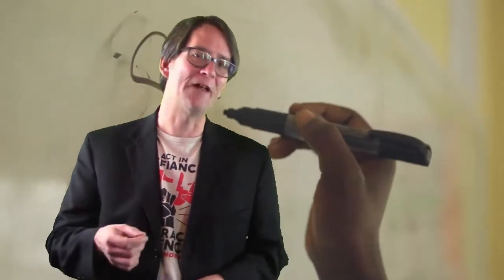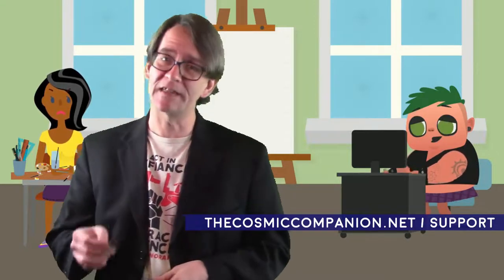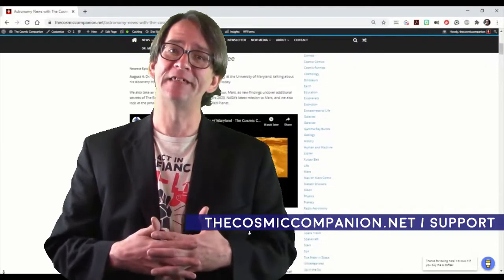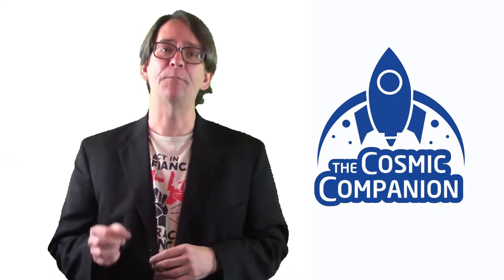Join us each week on Astronomy News with the Cosmic Companion as we bring space and astronomy news together with groundbreaking scientists speaking directly to listeners and viewers around the globe. We depend on support from viewers just like you. To help support this program with a one-time donation or a paid subscription starting at just 99 cents a month, please visit thecosmiccompanion.net/support. Please stay safe, stay healthy, and keep your wonder alive.